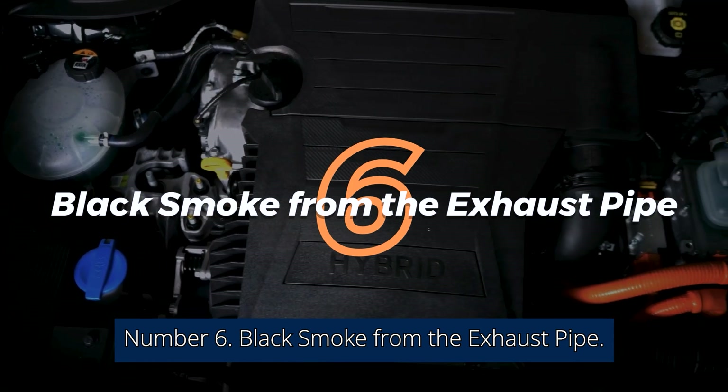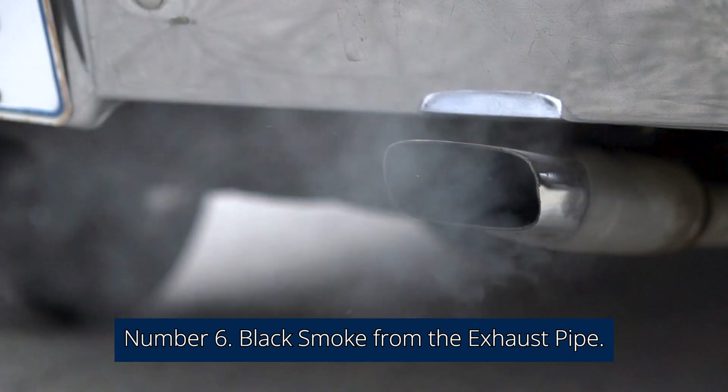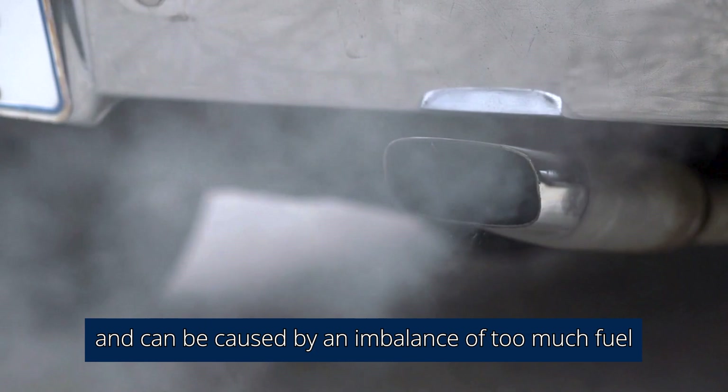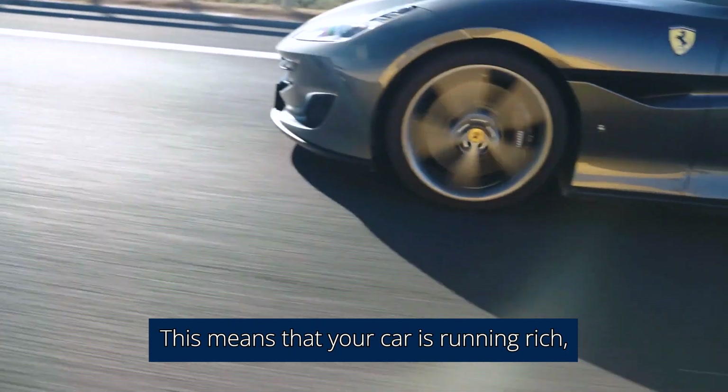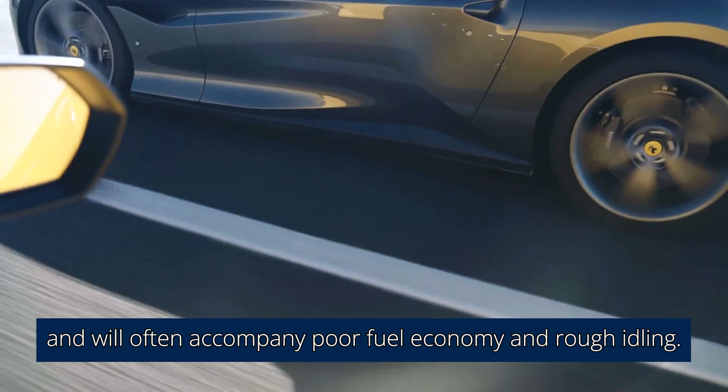Number 6: Black smoke from the exhaust pipe. Black smoke is pretty obvious and impossible to ignore, and can be caused by an imbalance of too much fuel and not enough air. This means that your car is running rich, and will often accompany poor fuel economy and rough idling.